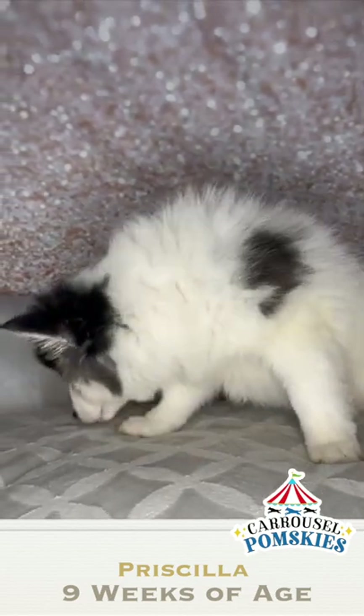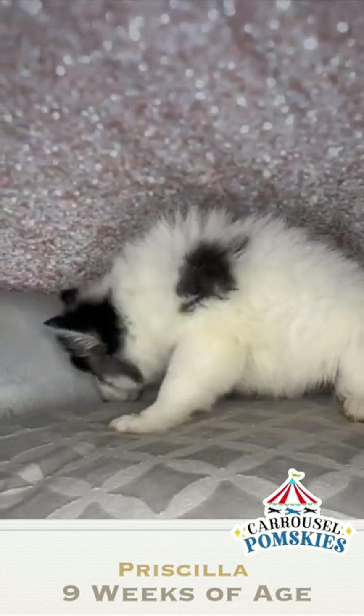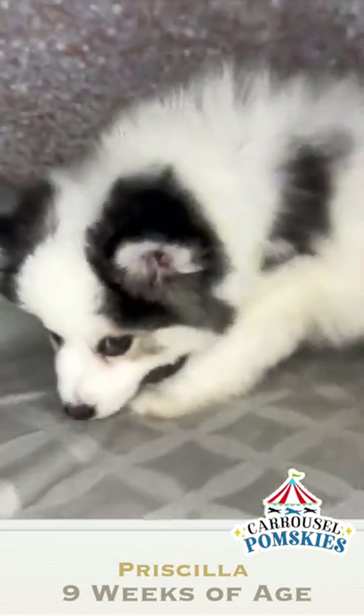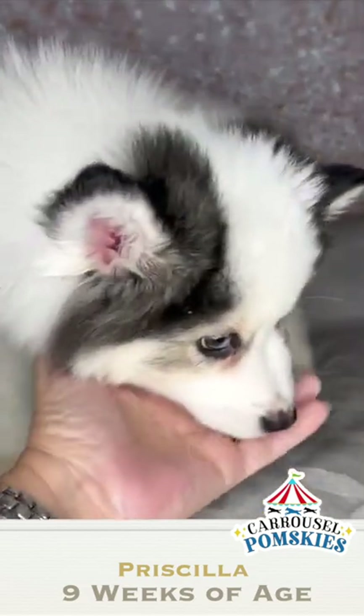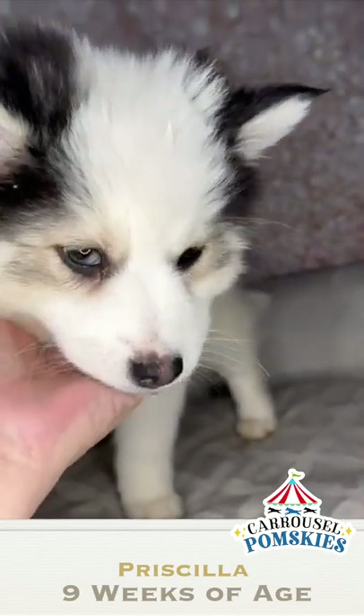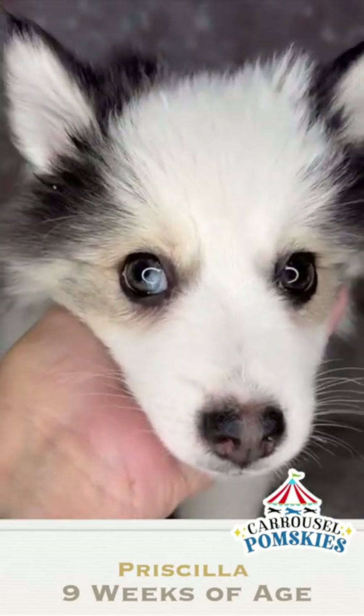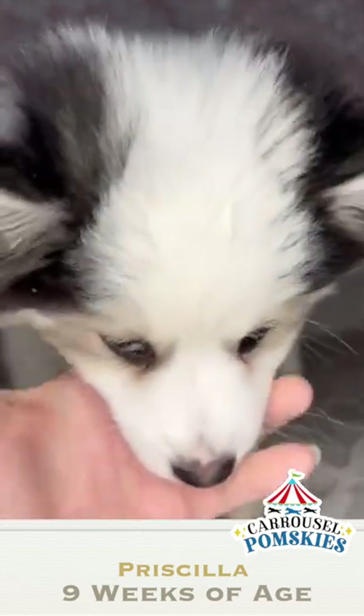Hi, this is Suzanne with Carousel Pomskies. I am coming to you today with Priscilla. She is nine weeks old. She is such a beautiful doll. She has two brown eyes, but she does have a little tiny patch of blue on the bottom of her eye,